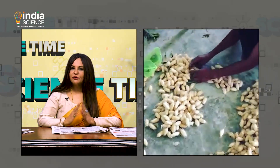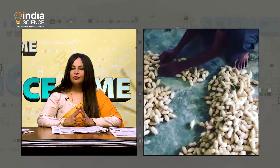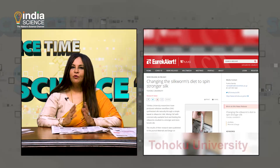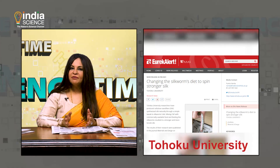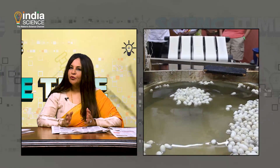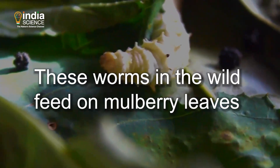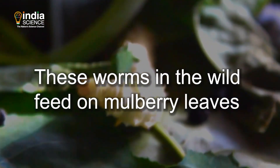We have ways of achieving stronger silk, but they require the use of toxic chemicals that are harmful to both humans and the environment. Researchers from Tohoku University have come up with a solution: modifying the silkworm's diet. Typically, these worms in the wild feed on mulberry leaves, which gives them the right nutrients to make silk.